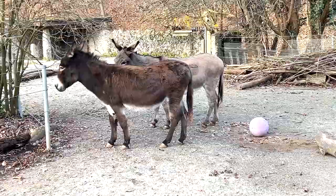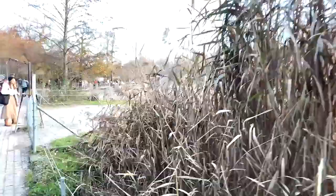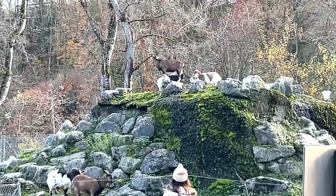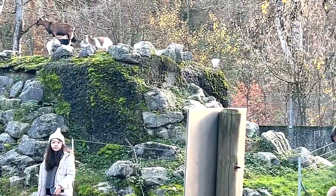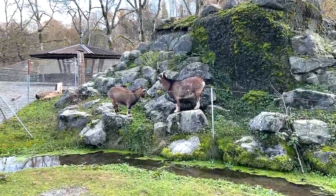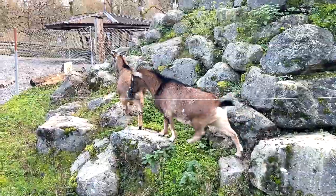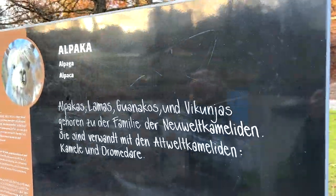Next we are at an enclosure with domestic goats. In this enclosure you're allowed to enter - there are some goats right over there, pretty cute. I've entered the enclosure to take a closer look. You can see there's a mini mountain they've created and a couple of goats right here - one of them is standing high up, very nice.